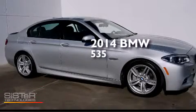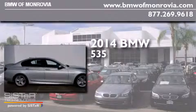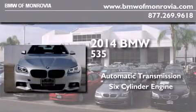This is a brand-new 2014 BMW 535. This car has an automatic transmission and a six-cylinder engine.